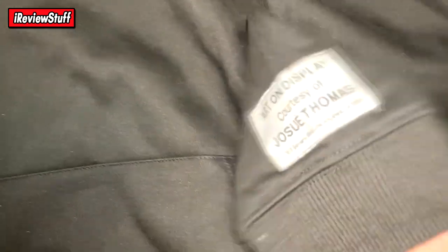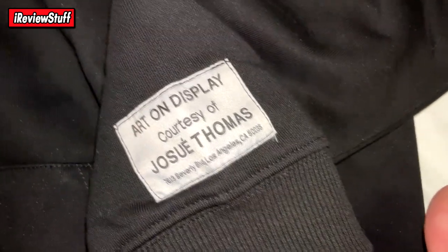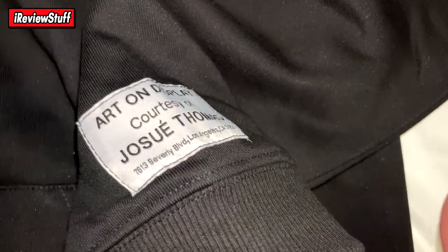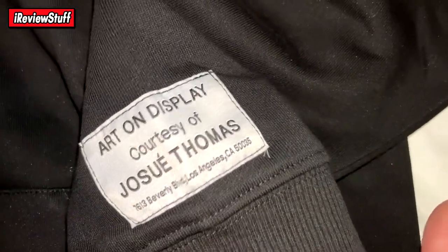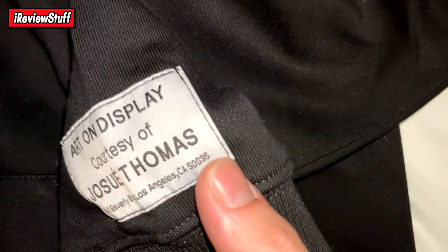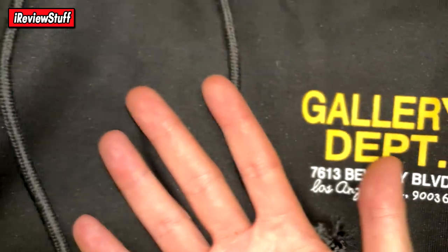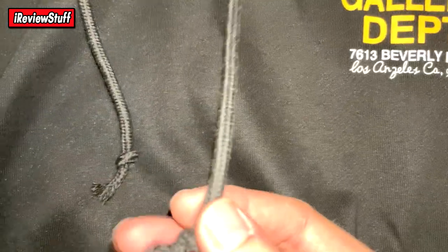On the sleeve you have something that reads 'On Display, Courtesy of Jose Post Way' — hopefully I'm pronouncing that right. Then you've got the address again, though with a different number: 50035, and it also says 90036. Not sure what's up with that.